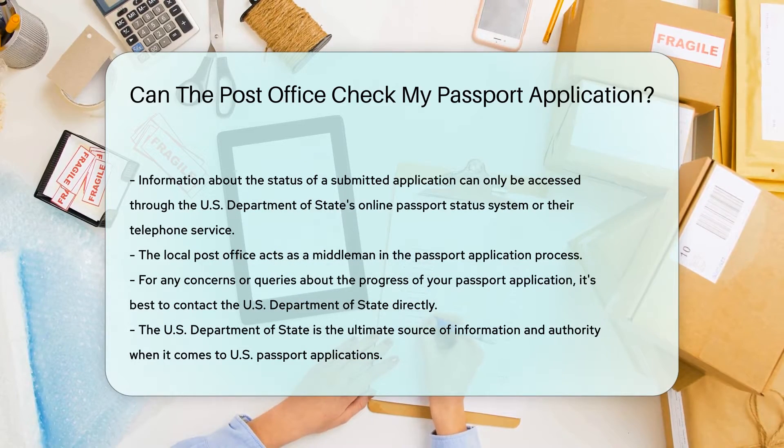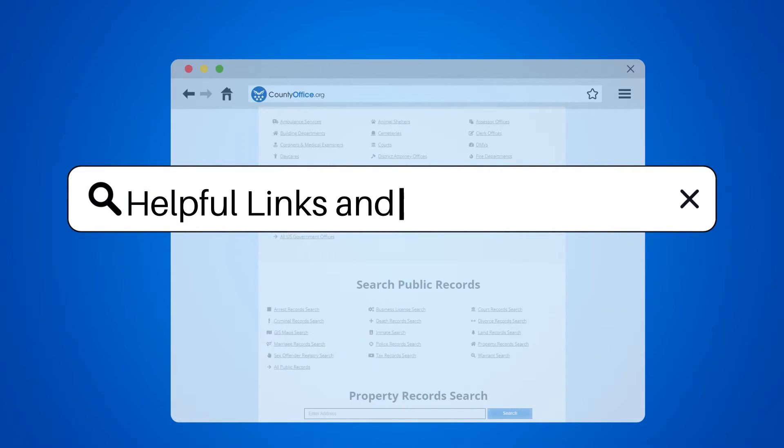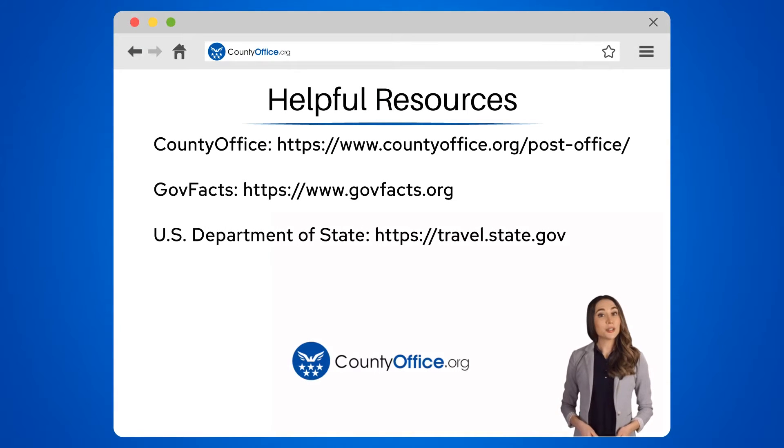For any concerns or queries about your application's progress, it's best to go straight to the source: the U.S. Department of State. To learn more, check out these links, which you can click in the description below. Feel free to comment your questions — we're here to help. Thanks for tuning in. Please like and subscribe and leave a comment below.